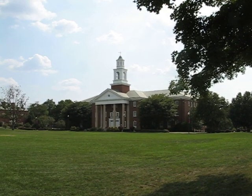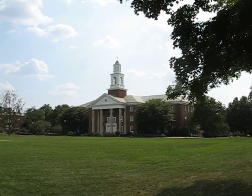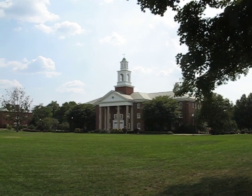Welcome to Southern Seminary. This here is the James Boyce Library.